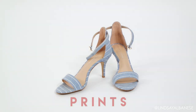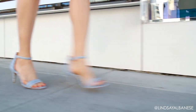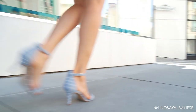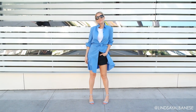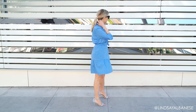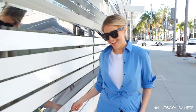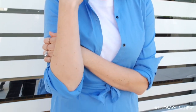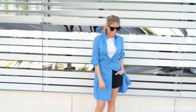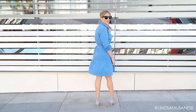Wearing a printed shoe is the easiest way to experiment with a new print without having to wear it all over. I adore these two-strap heels — not only because they are crazy comfortable, but also because they are blue with white pinstripes. I love my stripes! For this look I did a matchy-matchy number with a blue dress and the printed heels, and I made it my own by light-layering a t-shirt underneath the button-up dress.